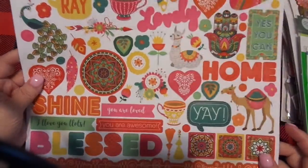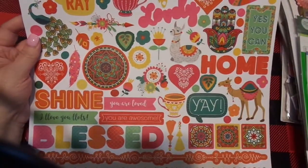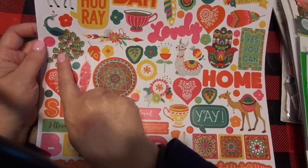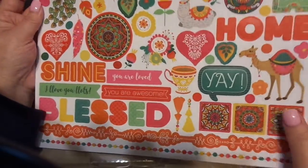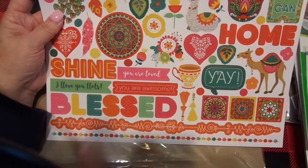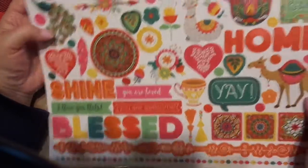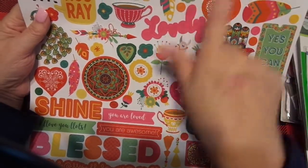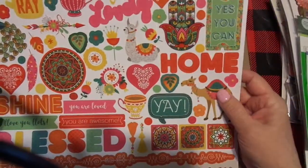I picked up the sticker sheet — this is by PhotoPlay and I love this. To me it's very bohemian. I love the peacocks — I have the peacock stencil, so I thought I would put that with this in a kit. It's got 'Blessed.' You can make cards with this: 'You are awesome,' 'You are loved,' 'I love you lots' with the double L's like llamas. There's Llama Llama. And just pretty, beautiful art — I love the feathers, love the teacup, love the little camel.